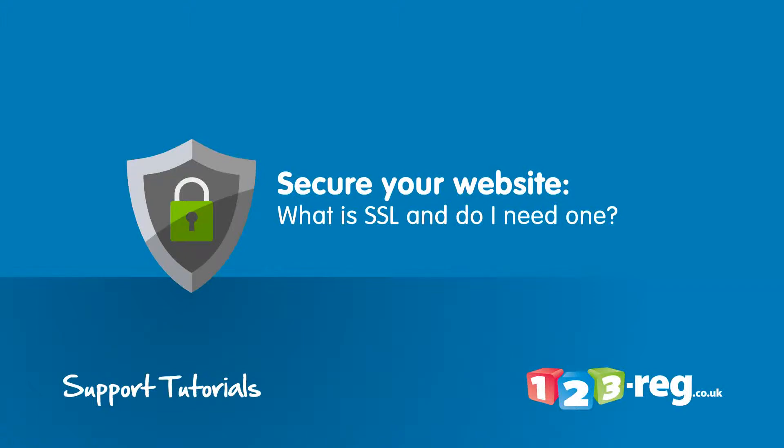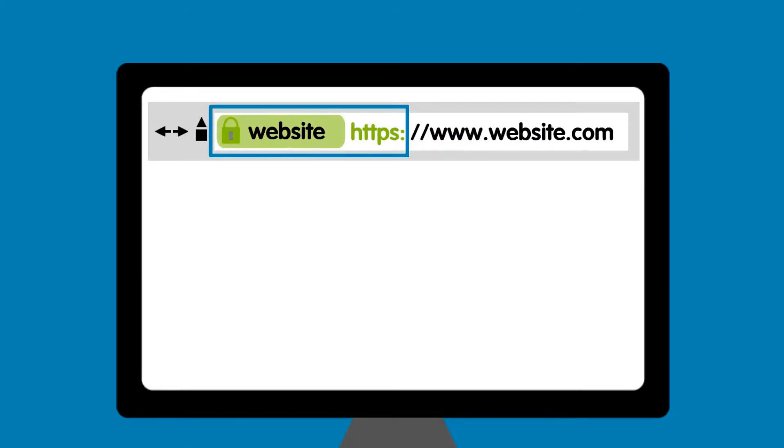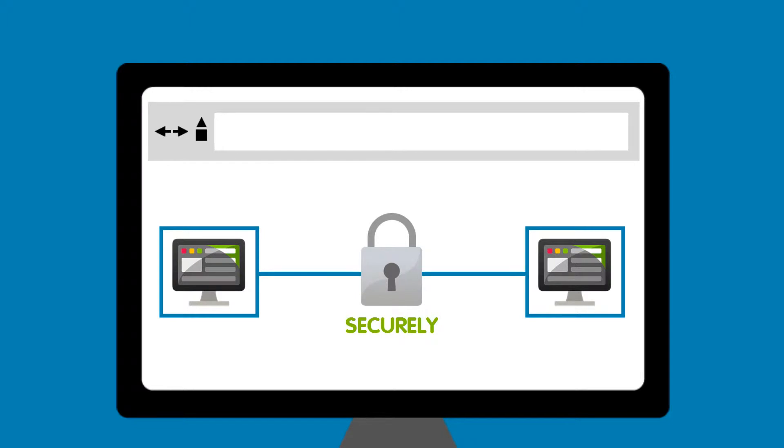What is SSL and do I need one? You may have noticed a padlock icon and green text or green highlighted area where you're typing a web address into your browser. That's SSL, and its job is to make sure that sensitive information such as passwords and debit card details are sent securely across the internet so they cannot be found by attackers who may try to steal your personal information.